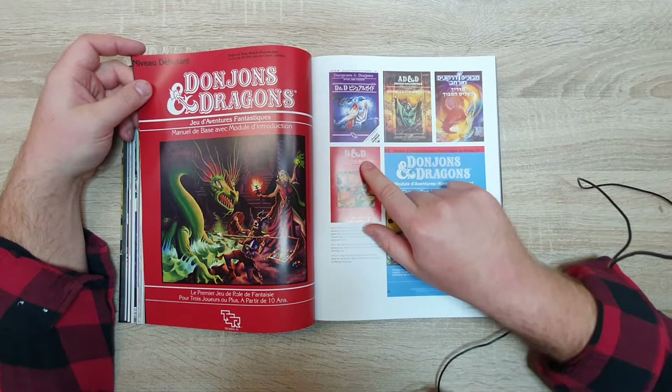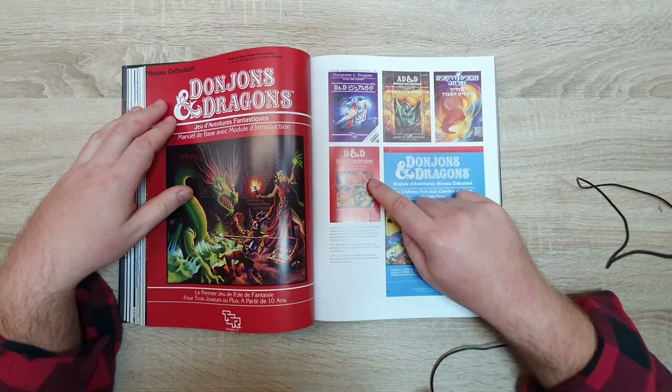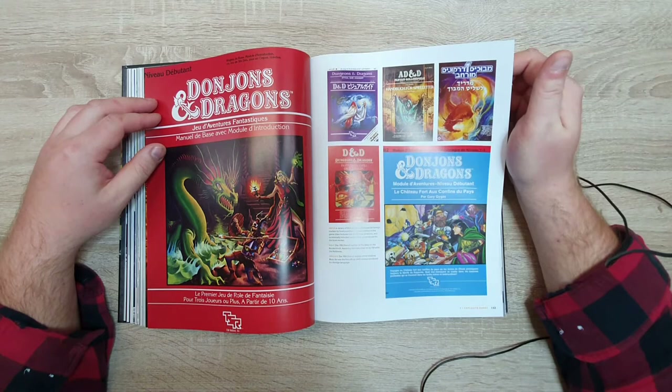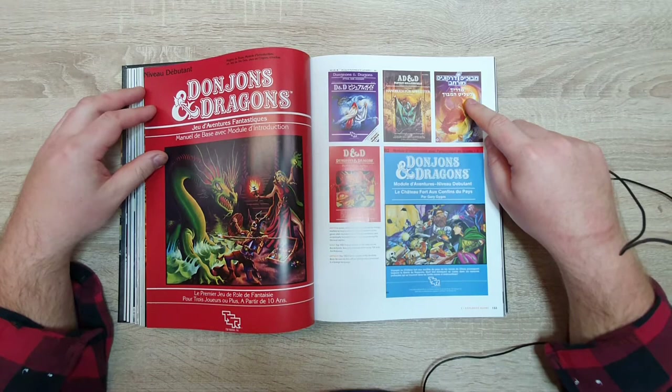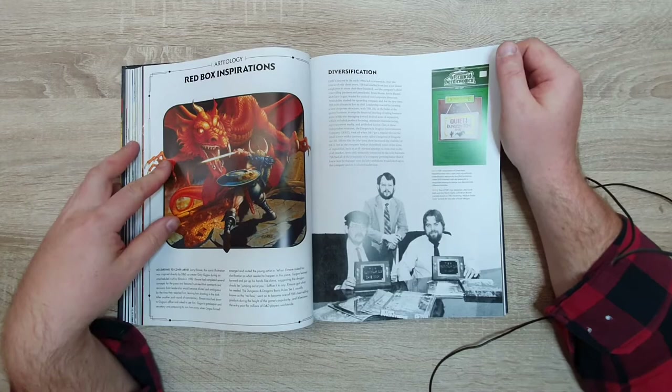Wait, is this the German edition? No, that's not German — I think that's probably Dutch. And this one is a rabbit if I'm not mistaken. Now that one — that's German D&D. And here's the legendary artwork from the red box of Basic D&D.